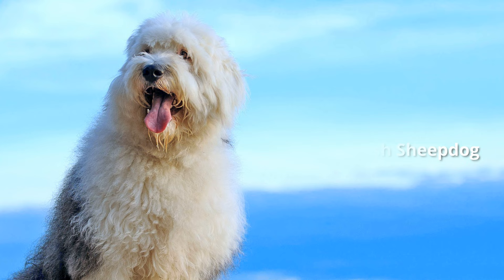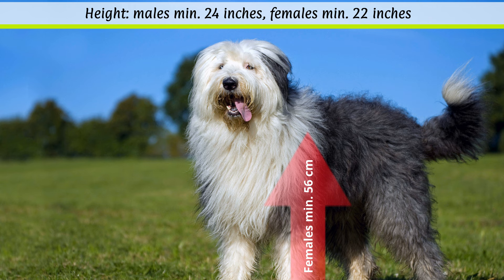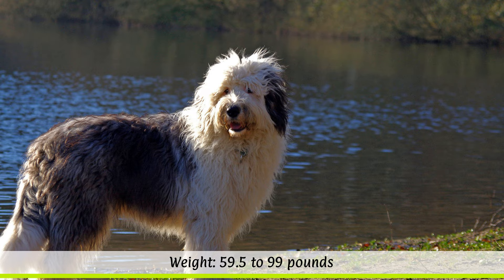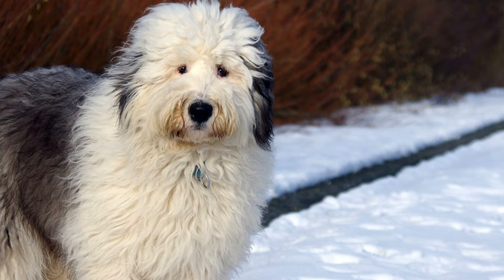According to the FCI, the height at the withers for males should be at least 61 cm, while for females a minimum height of 56 cm is required. The unspecified weight is between 27 to 45 kg depending on the sex. The life expectancy of Old English sheepdogs is around 10 to 12 years. The medium-sized, powerful dog with its impressive coat has a swaying gait, which is almost reminiscent of a bear.